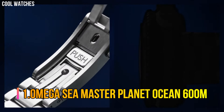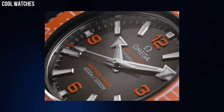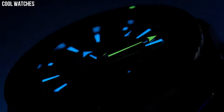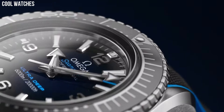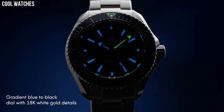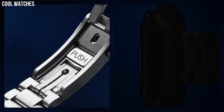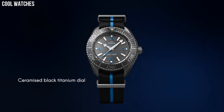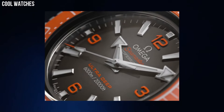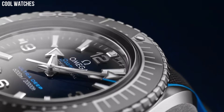Number 1: Omega Seamaster Planet Ocean 600m. This 45.5mm model in robust Omega steel features a polished black ceramic bezel with its diving scale. Through the protuberant and domed sapphire crystal, the lacquered gradient dial transitions from blue to black and has been given 18K white gold hands and hour markers. The watch is set on a rubber strap with cyan lining and an Omega steel buckle. On the case back's grade 5 titanium medallion, there is a laser-engraved sonar emblem with the iconic Omega seahorse at its center.